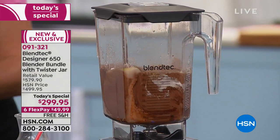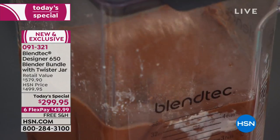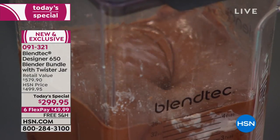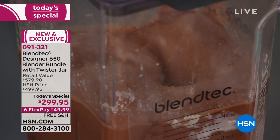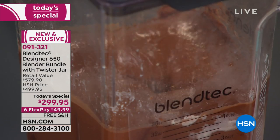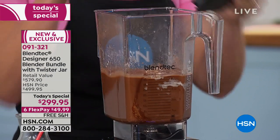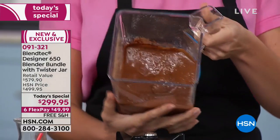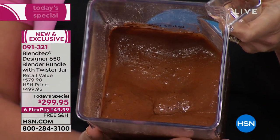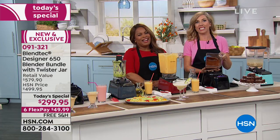I've got cocoa powder, chocolate chips — we're doing blender brownies. One of my favorite Blendtec recipes. And you don't need a food processor or a stand mixer. This one appliance does it all — for your baking needs, your cooking needs, your chopping needs. Look at all that fudgy goodness. I called it a fudgy vortex earlier — this is the type of batter that when you're in the privacy of your own home, you may be licking the spoon.